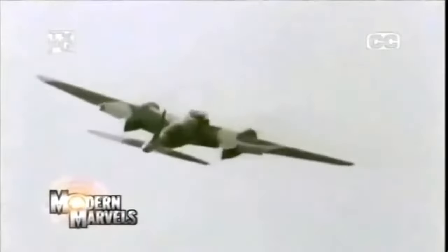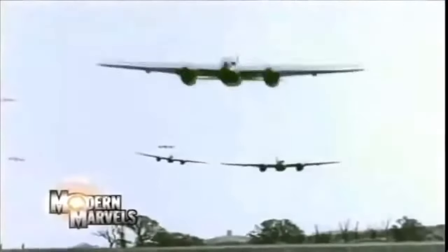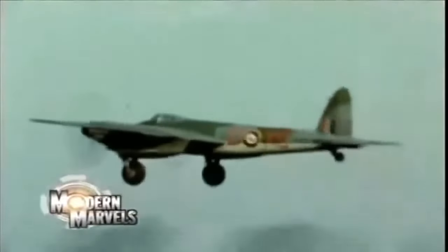An aircraft with a sting in its tail and a two-ton bomb load — revolutionary in design, it was the fastest of its time and built almost entirely out of wood. It took the fight to the enemy's door and swept across Europe. The Mosquito: a legend in its own lifetime. Next on Modern Marvels.